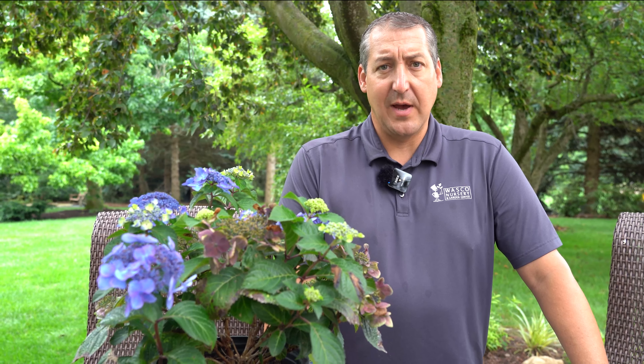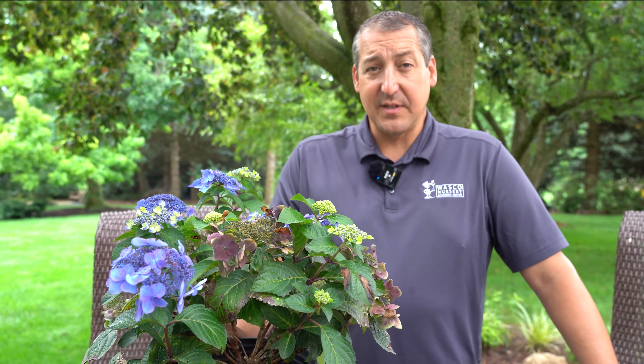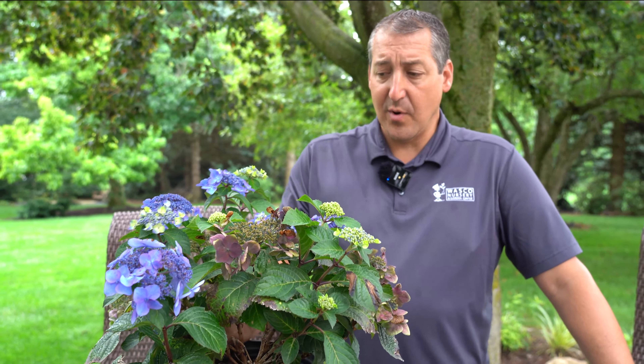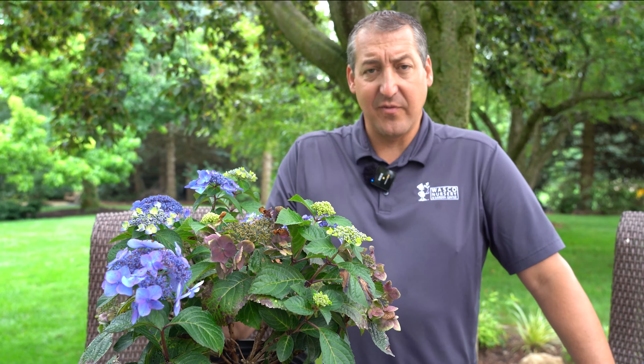Last but certainly not least are the ones I get the most questions about — the macrophylla hydrangeas. Macrophylla means big leaf. For the purposes of this conversation, I'm also going to lump the mountain hydrangeas, hydrangea serrata, into the same category because they require about the same type of care and are very closely related. The Tough Stuff series are hydrangea serrata — those are mountain hydrangeas, and they do tend to be just a little more cold hardy than the macrophylla hydrangeas, so they bloom a little bit better in our climate.